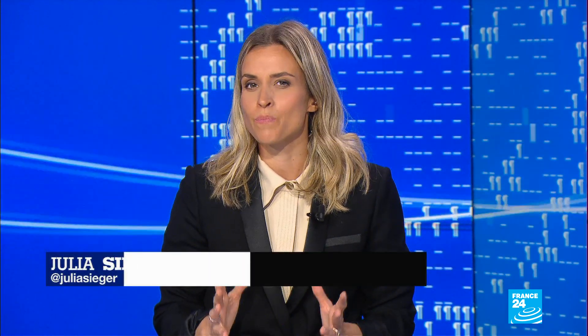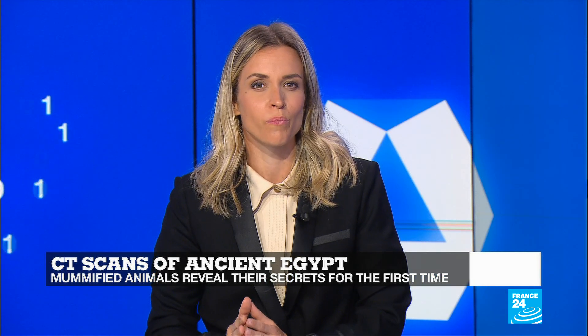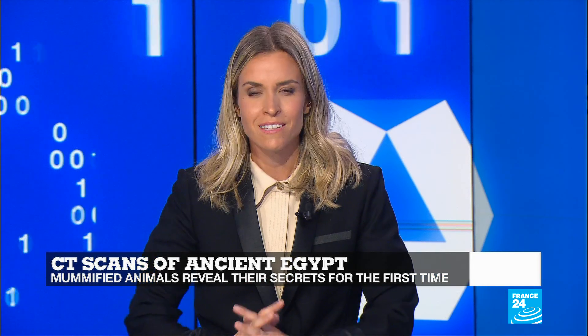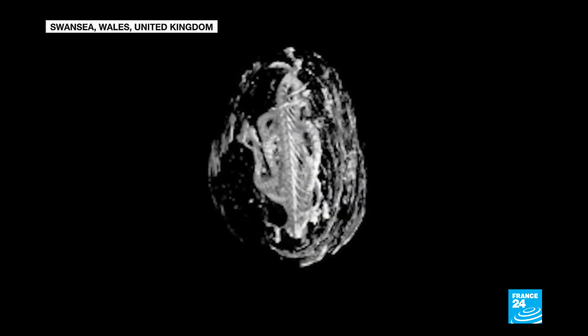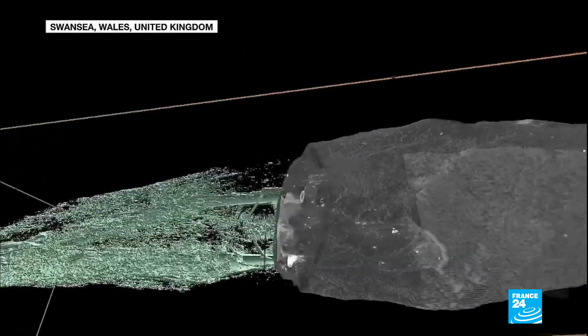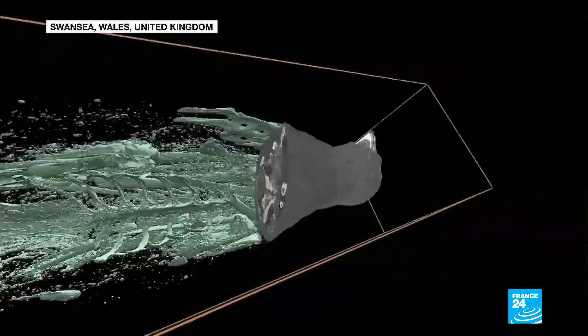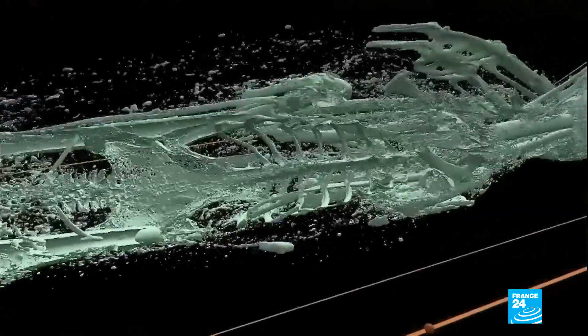Now imagine being able to see inside a mummy without ever removing its bandages. Scientists in the UK have done just that, using micro-CT scans to create 3D models of animal mummies without ever unwrapping them. Alison Sargent has the story. Inside these bandages, an Egyptian cobra that died over 2,000 years ago. This x-ray uncovers the skeleton of a bird now believed to be a Eurasian kestrel. And here, the skull of what was thought to be a cat, turned out to be a less than five-month-old kitten.